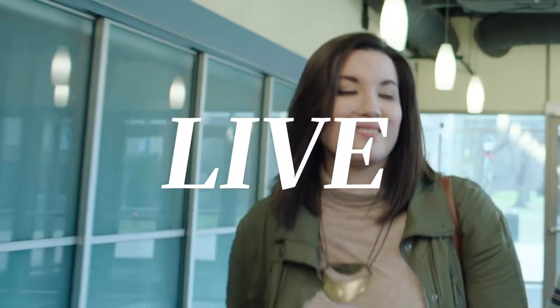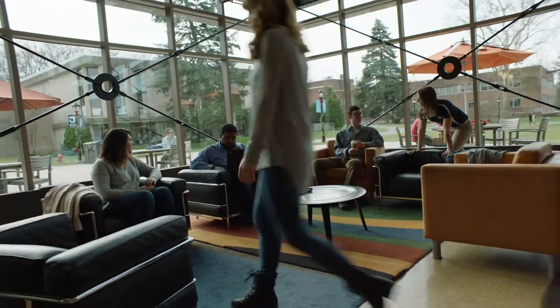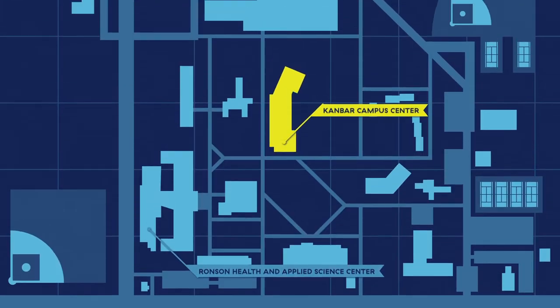One of the advantages of pursuing your graduate education at Jefferson is joining a community that fully supports your academic pursuits. The center of campus, physically and socially, is the Kanbar Campus Center.